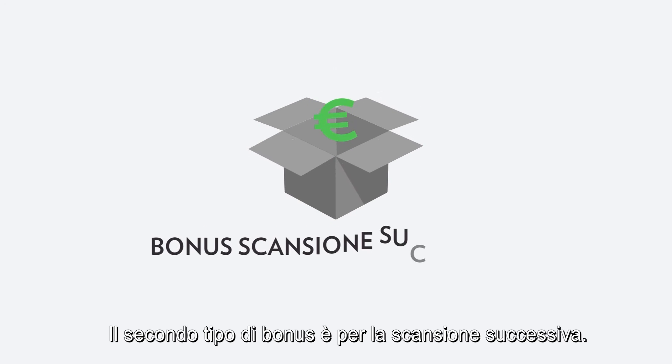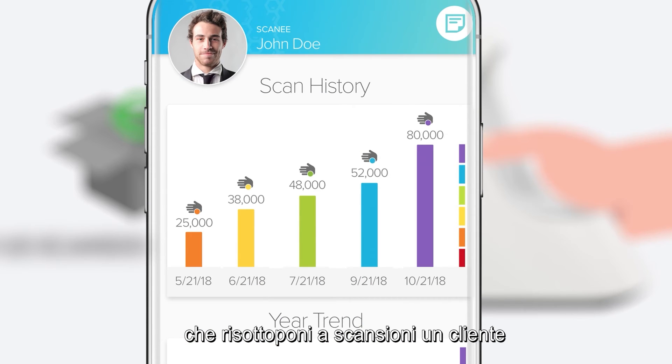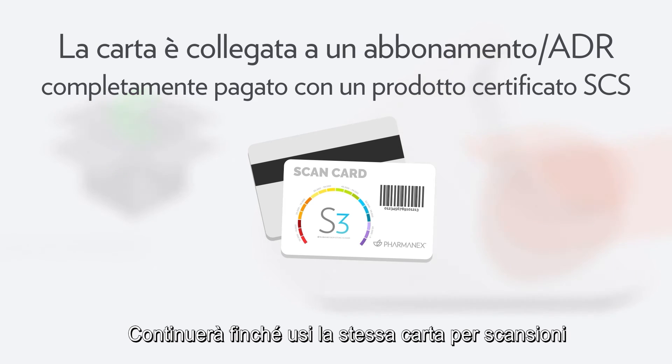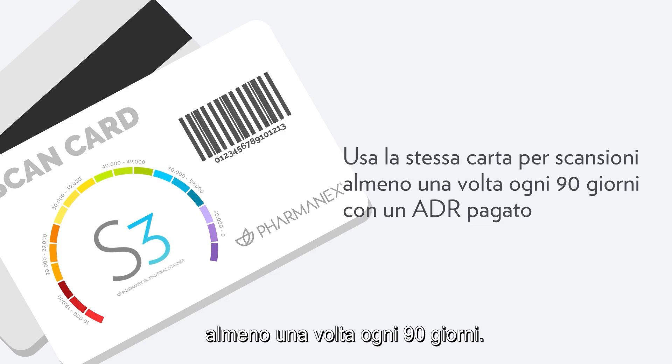The second type of bonus is the rescan bonus. As the name implies, you'll receive the bonus every time you rescan a customer with the same scan card, so long as the card is linked to a qualifying SES certified product subscription/ADR. This will continue so long as you use the same scan card at least once every 90 days.